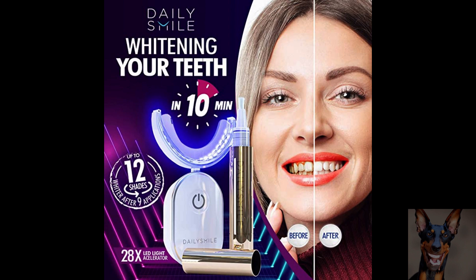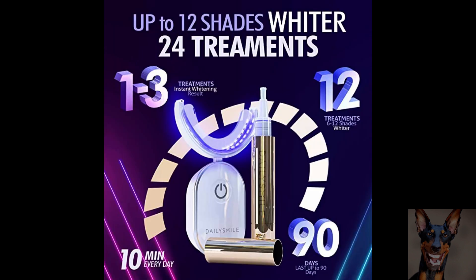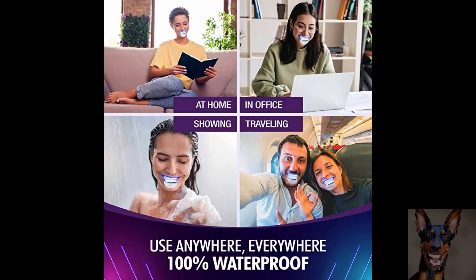Get fast, 10 minute dentist grade tooth whitening results with the Enhanced Carbomid Peroxide formula. The kit comes with a waterproof LED tooth whitening light and 4 tooth whitening gel pens. Extra sensitive teeth protection formula can reduce sensitivity — it is 100% enamel safe and FDA registered. This tooth whitening product has no toxic or harmful ingredients. Get up to 12 shades whiter teeth in 2 weeks.